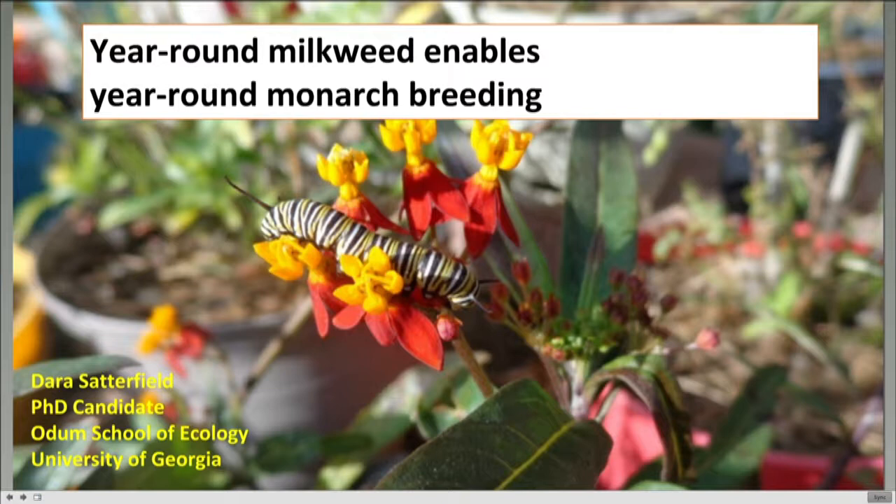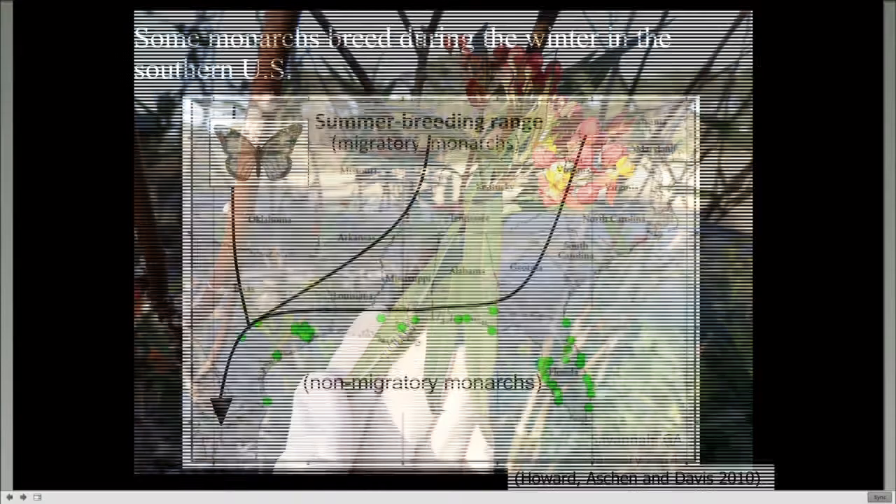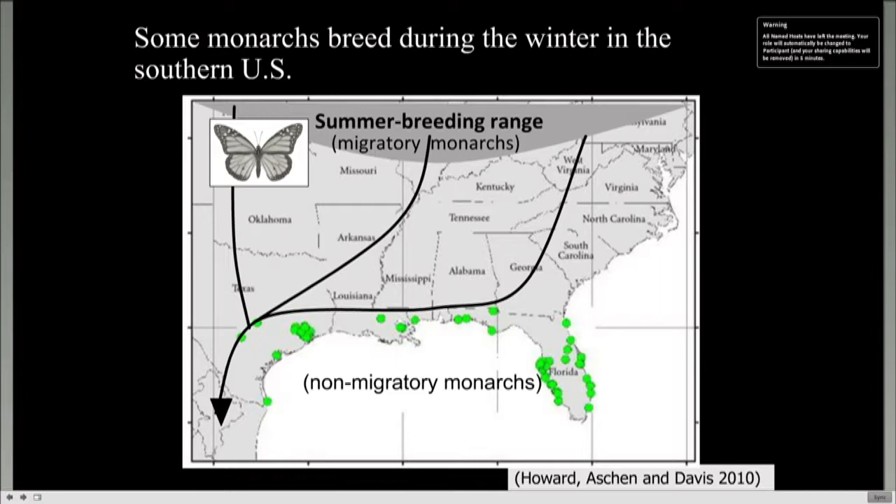Thank you, Sonia. As we just discussed, tropical milkweed can grow really late into the winter and even year-round in some areas. As long as tropical milkweed is available, monarchs will breed on it, whether or not they're following their traditional migratory cycle. For example, this picture was taken in Savannah, Georgia in January 2014, where you wouldn't normally expect caterpillars and monarchs to be breeding. This winter breeding became especially clear in 2010 when Elizabeth Howard and colleagues reported Journey North data showing that monarchs are producing eggs, larvae, and pupae in December and January, primarily along the Gulf Coast and Southern Atlantic Coast.